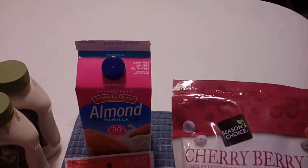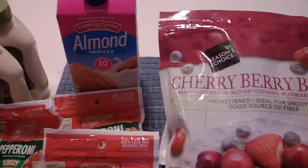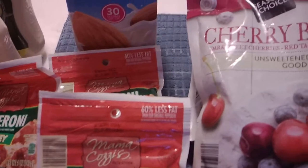I grabbed the vanilla unsweetened almond milk, which is a staple here in our house for overnight oats — I will be putting that recipe together shortly for you. Turkey pepperoni, I've talked about that before. I love it for snacks and for pizzas, so we got three of those.